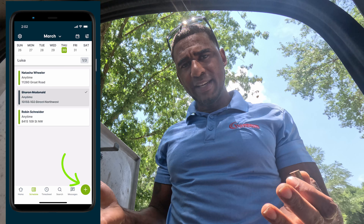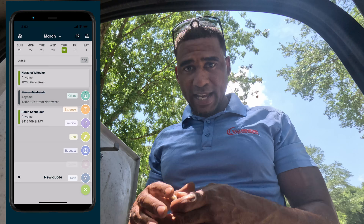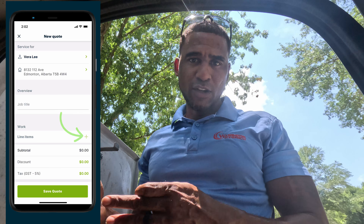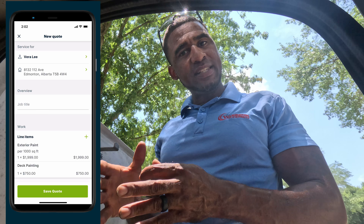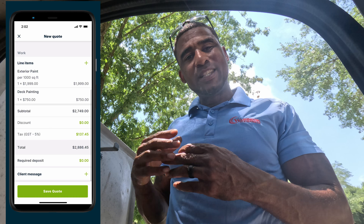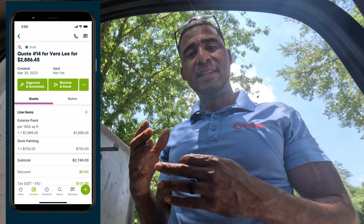Number two has to be the estimating tool — sending quotes. Like this job right here: I'm going to do a repair on the unit, but these systems are getting kind of old, so technically the customer could stand to get a quote on replacing the unit. So I'm going to repair it and send them a quote on what it would look like if they were to purchase a new unit. That's my second favorite thing — I get to maximize each opportunity on each job.